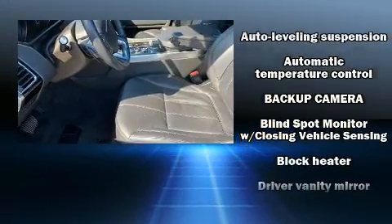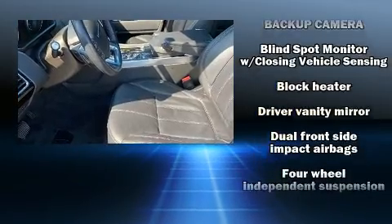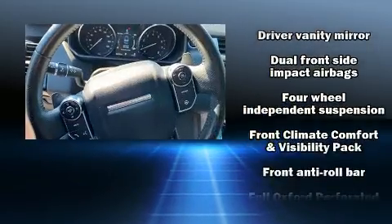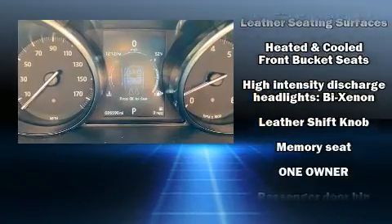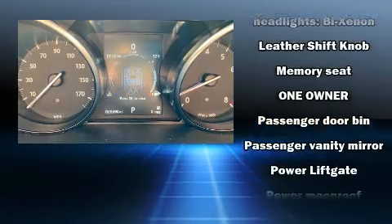Passenger security is always assured thanks to various safety features, such as dual front impact airbags, traction control, an emergency communication system, and four-wheel disc brakes with ABS.